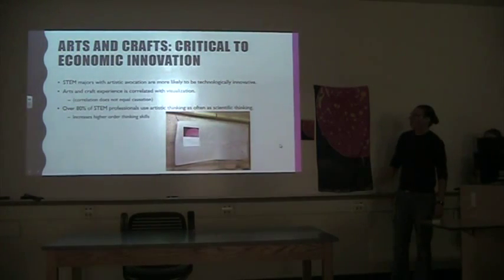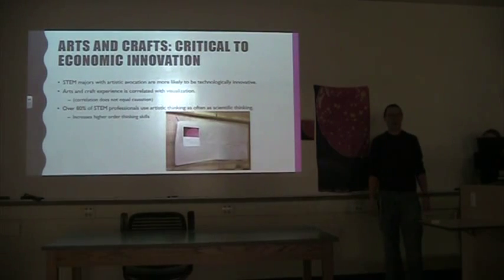The article we read was called 'Arts and Crafts Critical to Economic Innovation,' and basically the main point was that if STEM majors are more involved in art over their lifetime, from elementary school all the way into their adulthood, they're more likely to have patents and have higher economic innovation.